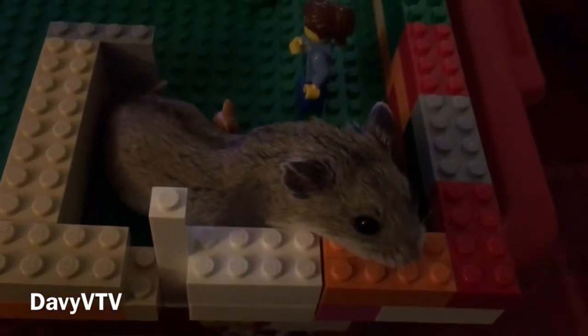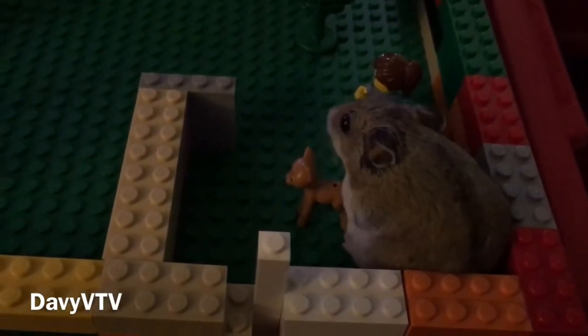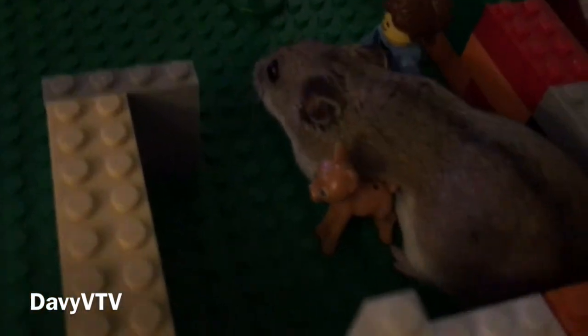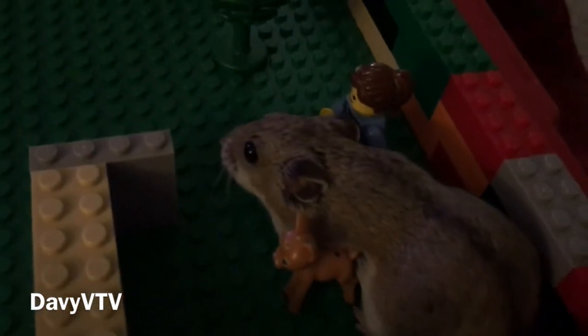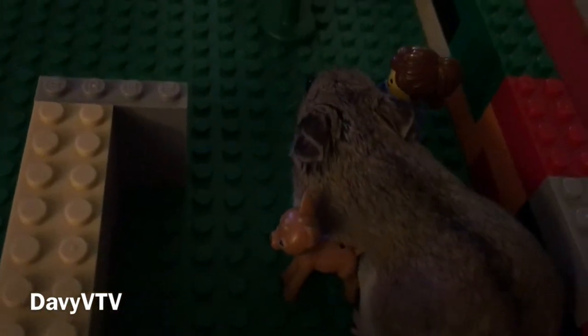Hey, girl. Hello, baby. She's chilling with the dog — oh, it's a deer. I'm sorry. It's a deer. Oh, deer.